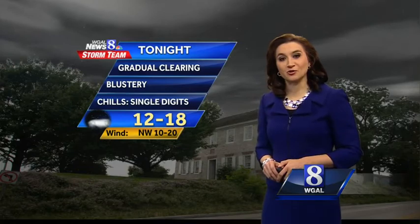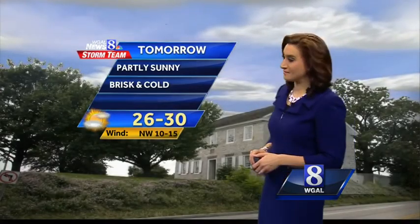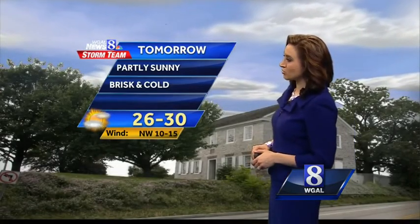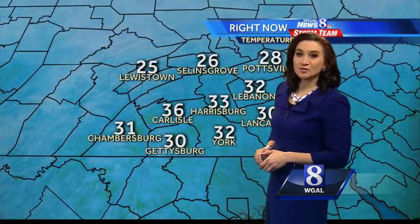Tonight, gradual clearing. Blustery — this is something new for us. We're going to drop to about 16 degrees for our low. Add winds and it's going to feel like the single digits once again. For tomorrow, partly sunny, brisk and cold throughout the day. Temperatures won't warm much — only up to about 28 degrees.